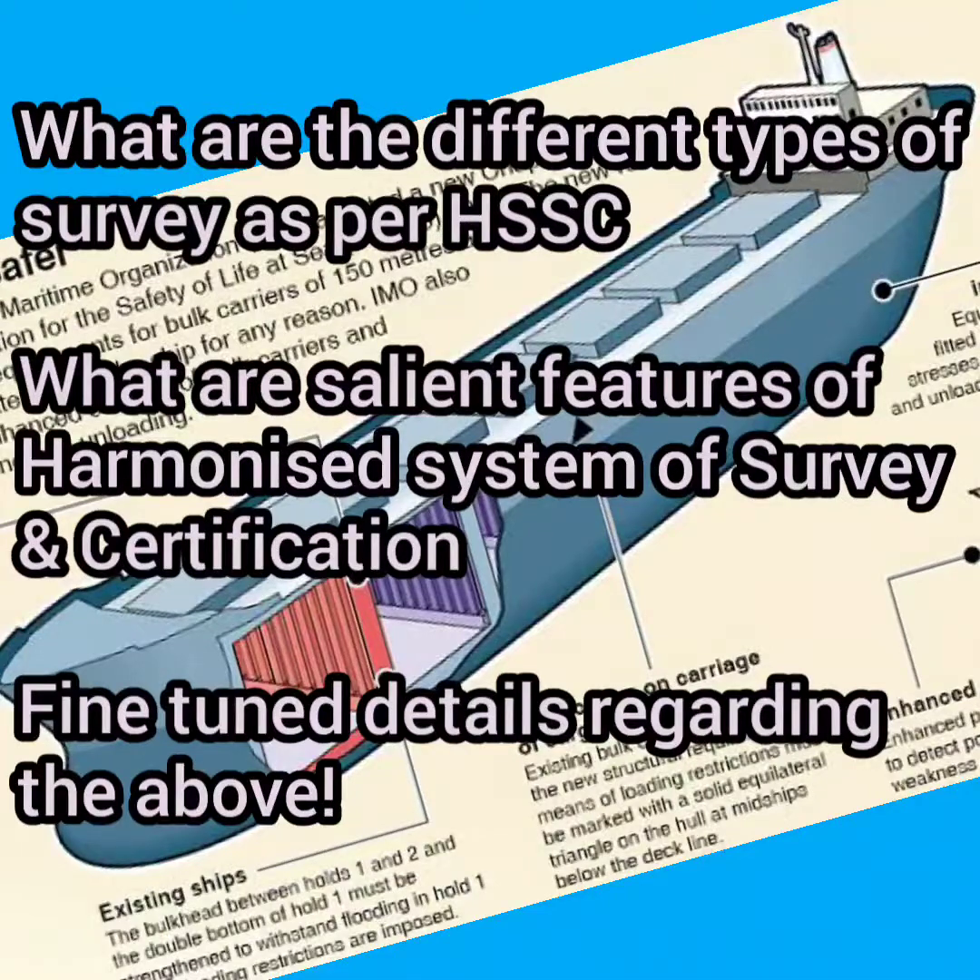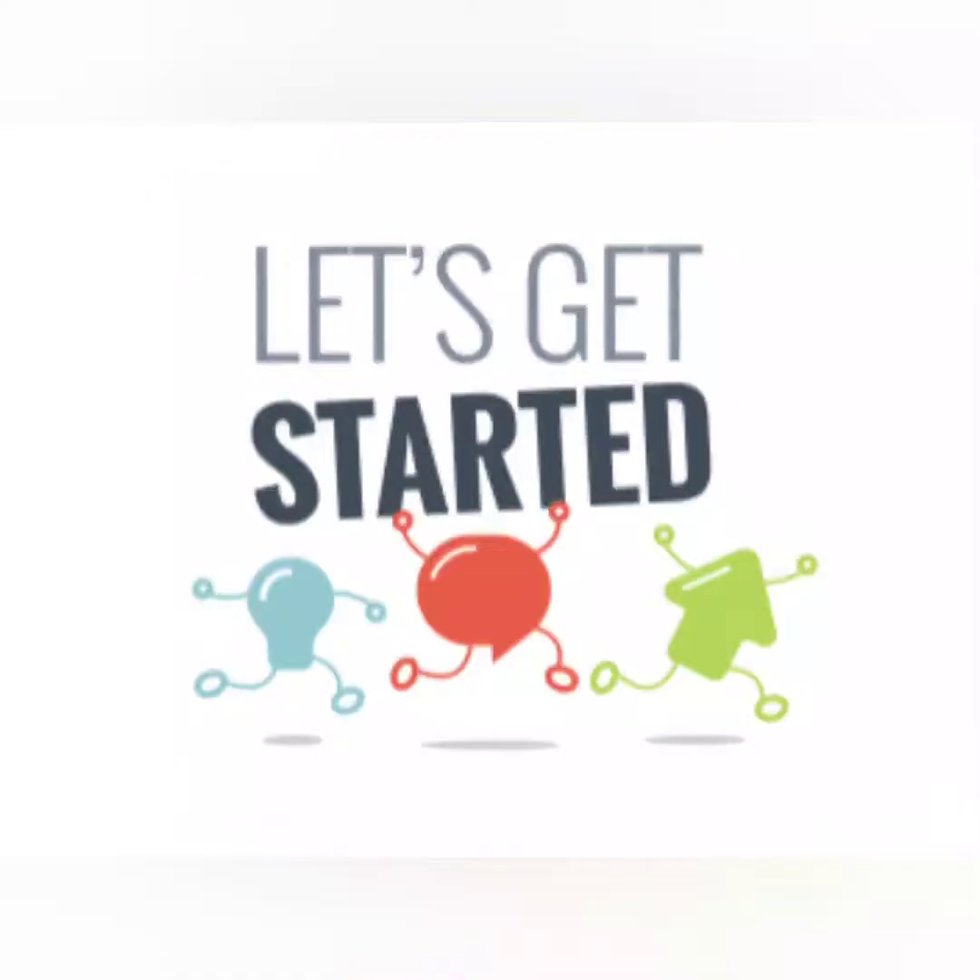Hello friends, welcome. In this video I will discuss what are the different kinds of surveys that are carried out on board. I will also discuss the specific differences between the surveys which are quite confusing sometimes, like periodical and intermediate survey. I will share the knowledge of the harmonized system of survey and some fine-tuned details which will help you during oral examinations. So let's get started.